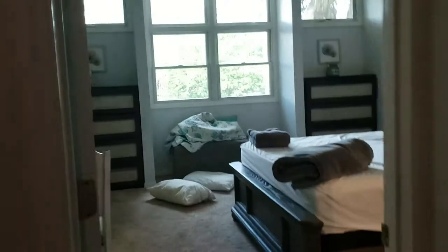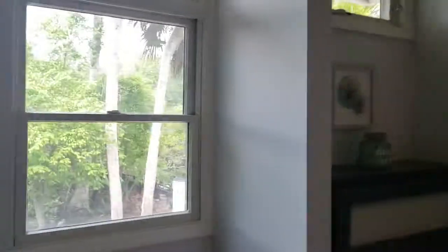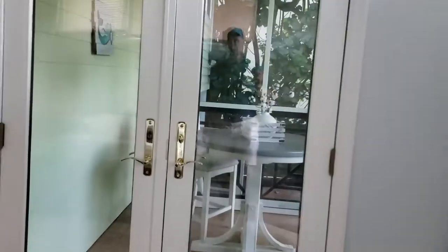There's a Nest thermostat — I always like to see that. Then this would be the master suite, which has a vaulted ceiling with nice windows everywhere and brand new windows. I really like this — it's a really nice place. There are new doors and a little sitting area out here.